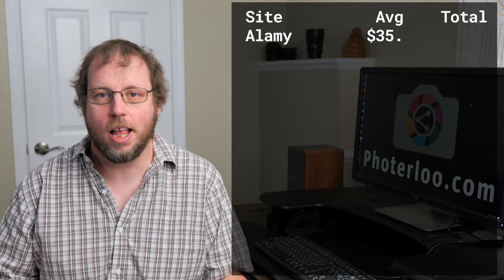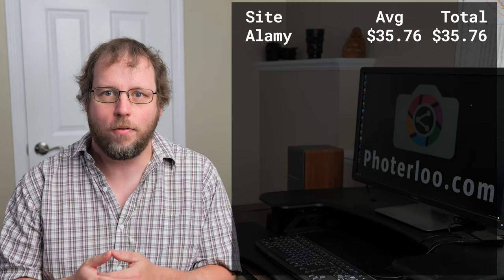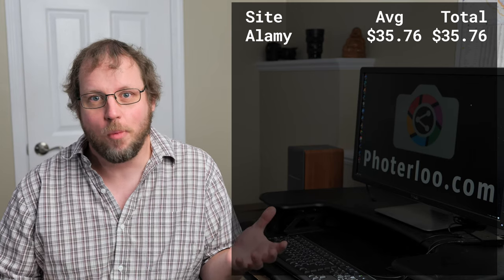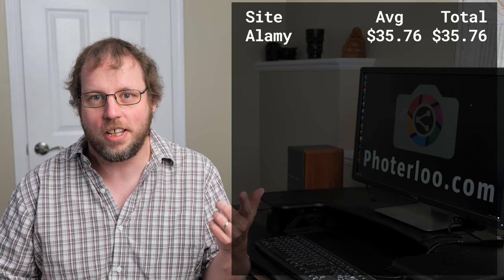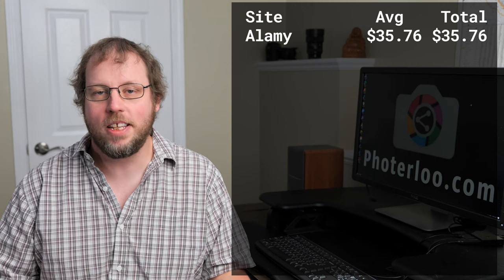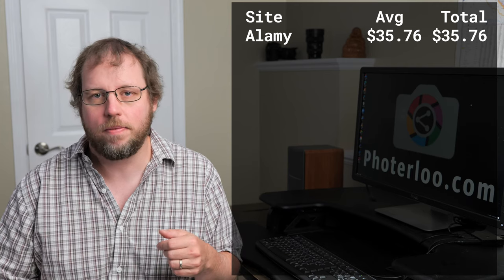Number one site this month was Alamy with $35. Typically my number one site is a lot higher than $35, so it wasn't a great month overall for any big sales. Alamy is the type of site that most of the time doesn't even make it on my list — it's one of those sites where I'll get one $35 sale once every six months or even sometimes once a year. So glad that it came in this month. It was basically for one sale of one photo I have up there.